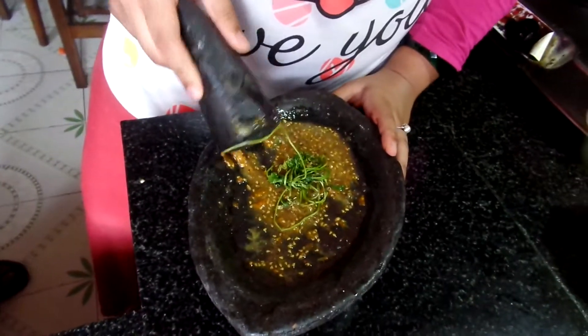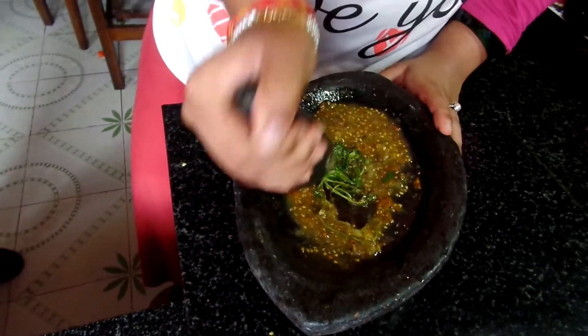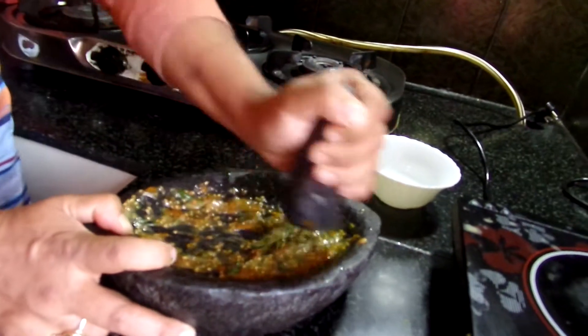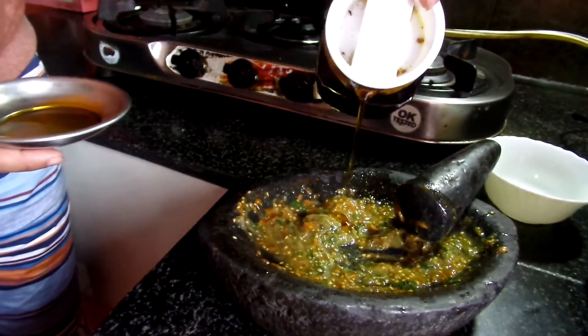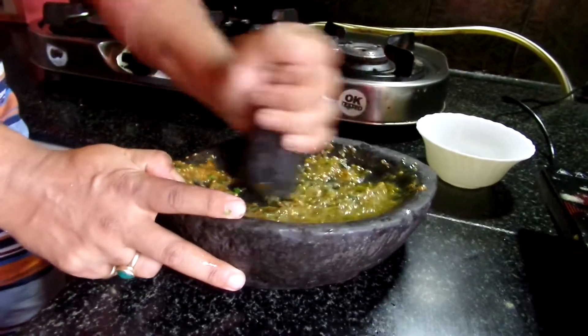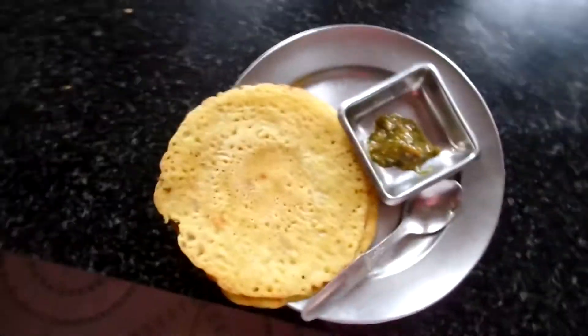Add some coriander, then continue to grind until it's a fine paste. Add some mustard oil and again grind or mix the mixture well. Then your chutney is ready.